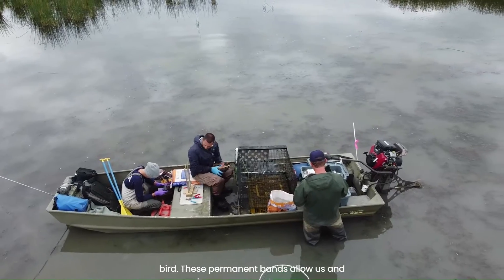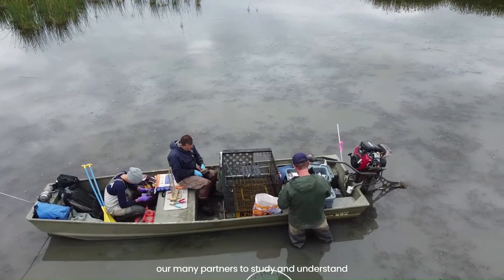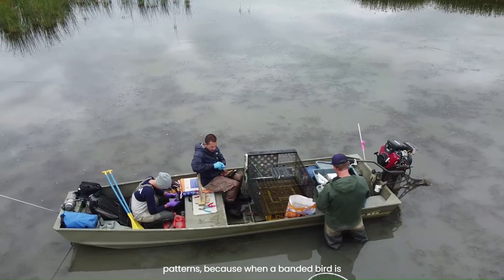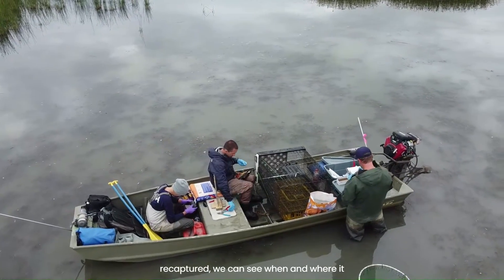These permanent bands allow us and our many partners to study and understand bird behavior, movement, and migration patterns, because when a banded bird is recaptured we can see when and where it was last studied.